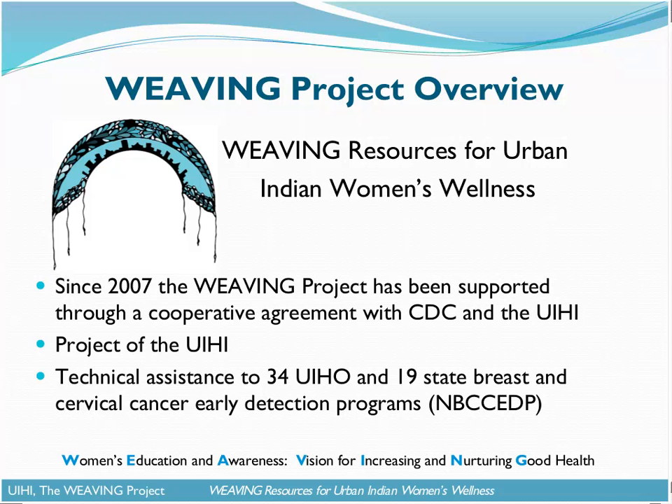This is a really great opportunity for us to make sure that you have all the information about some of our final resources, and we can talk to you about some of our next steps and plans for the project. Over the course of the four years, our objective through the Weaving Project has been to support an increase in the number of urban American Indian and Alaska Native women who receive breast and cervical cancer screening services. To accomplish this goal, we've been providing technical assistance to the network of 34 urban Indian health organizations, as well as the 19 state breast and cervical cancer early detection programs in the states where the UIHO are located.